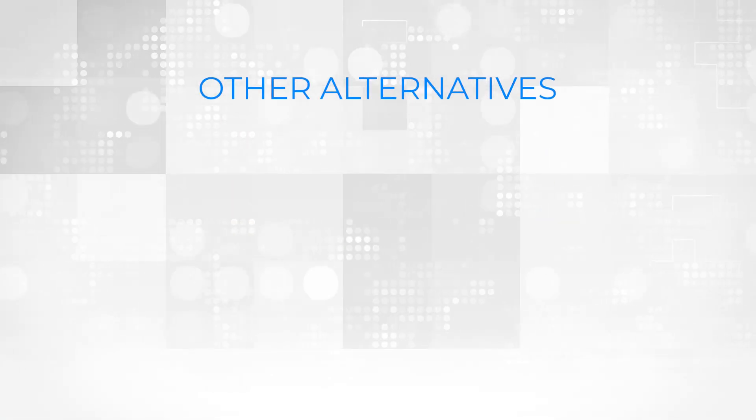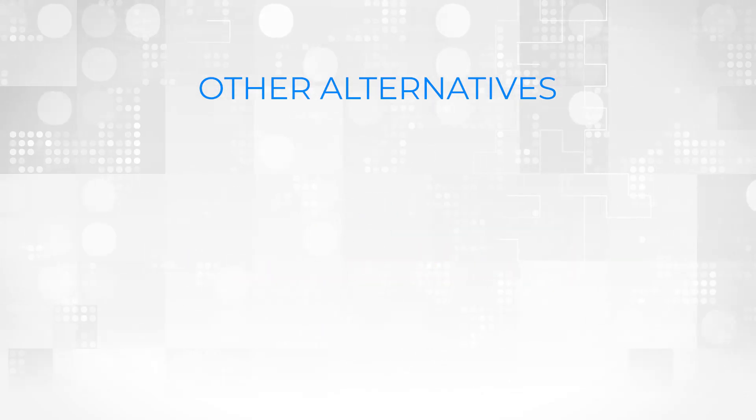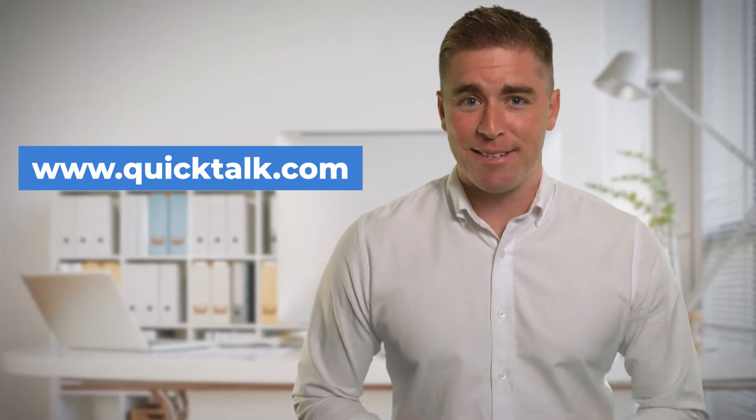Then, you might also consider some other popular business phone systems such as Grasshopper, Google Voice, or RingCentral. To learn more about Quick Talk, go to QuickTalk.com today.